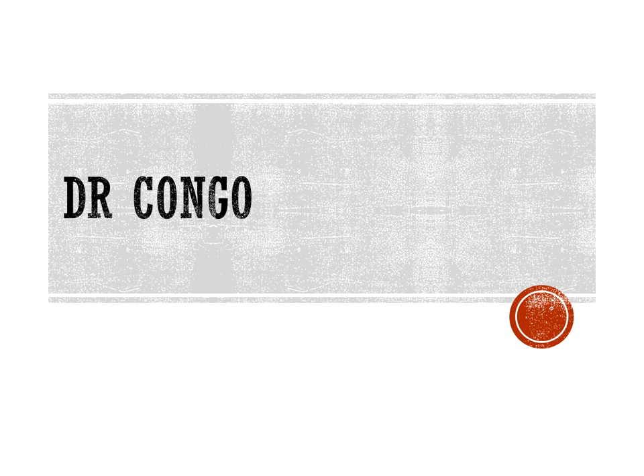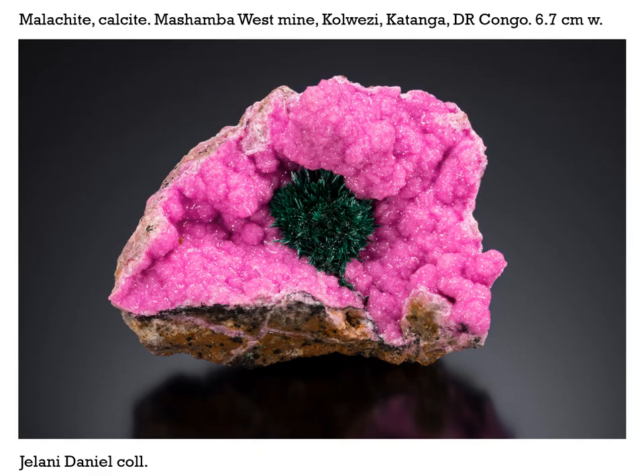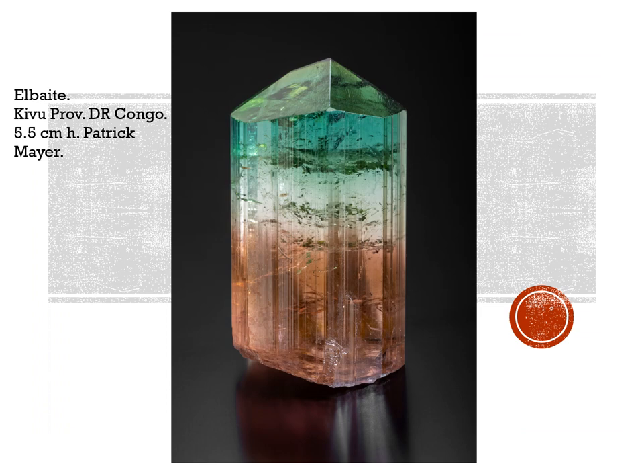Moving on to the Democratic Republic of the Congo, several lovely pieces have been on the market. This is a malachite spray in the middle of cobaltian calcite, from the famous Mashamba West Mine in Kolwezi, Katanga province. These things are really quite gorgeous. They've been getting back into the good old cuprites such as you saw so many years ago from there. This one is 6.7 centimeters across from a collector named Jelani Daniel.